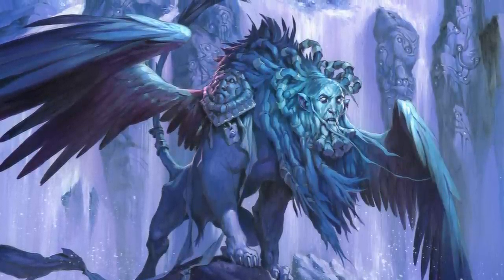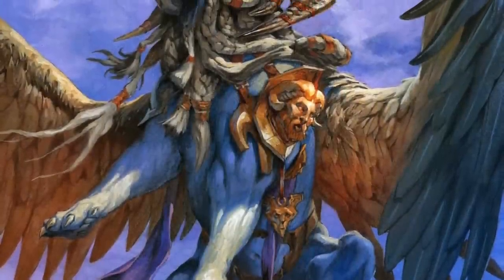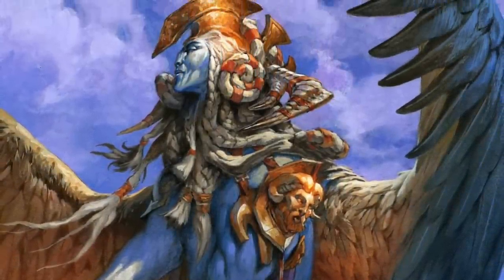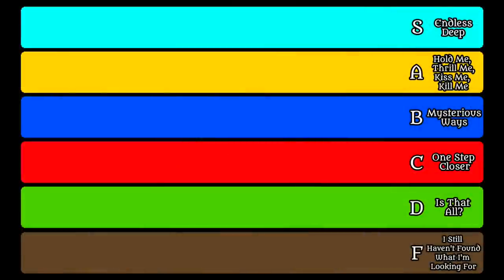As D&D often does, it takes portions of mythology, amplifies certain bits, and adds in some new ones. Let's jump into the ranking and see what the actual D&D Sphinxes have to offer. Unsurprisingly, there are no F-tier Sphinxes. It's in mid-D tier that things start off.